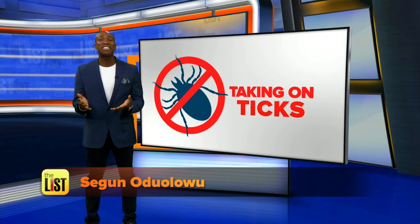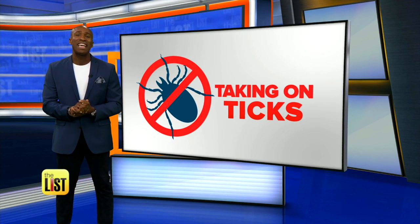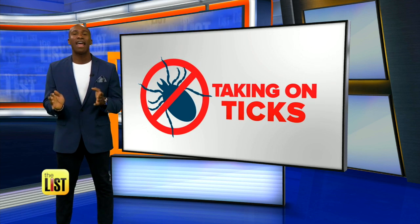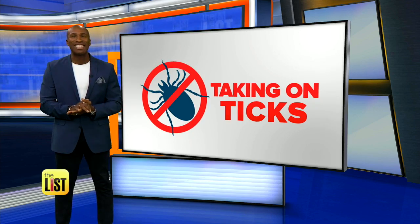Why are we so ticked off? Because the Center for Disease Control has announced that seven more tick-borne diseases have been discovered since 2004. Ticks are tiny, they're everywhere, and they're bad news. So we've got tips for taking on ticks on the lowdown.